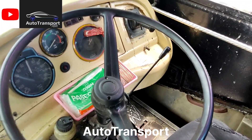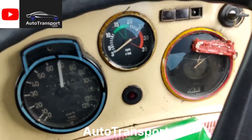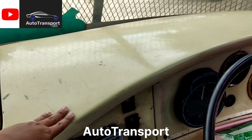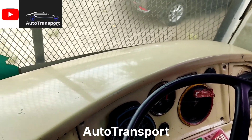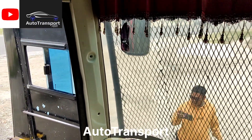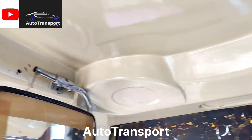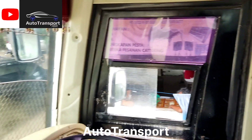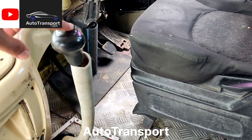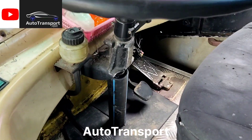Untuk bagian kursi kemudinya, setirnya masih model lama. Untuk speedometer-nya, warna dashboard-nya juga masih lama, masih model lama semua. Dan ini untuk tuas transmisinya bengkok-bengkok — memang modelnya seperti itu.